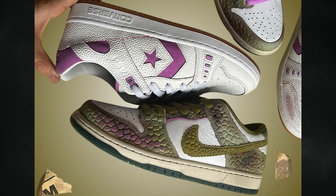Completing the look is a sail midsole and a green rubber outsole. The shoe likely features unique branding for Sablon, but only one photo angle is available. Both the SB Dunk Low and the Converse AS1 Pro are expected to debut fall 2024, with a retail price of $135.